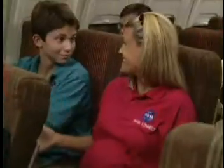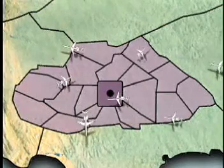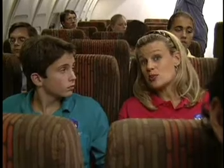Hey, Dan. We're getting ready to land. Airplanes arrive from several different directions, and the Air Traffic Control Center has to merge all those planes into a single file line, making sure there's a safe distance between each plane.